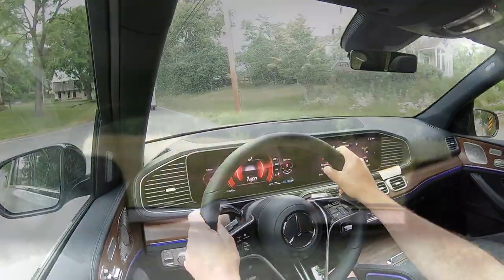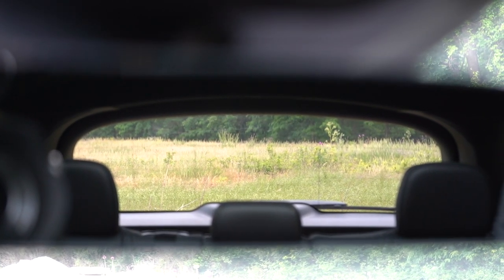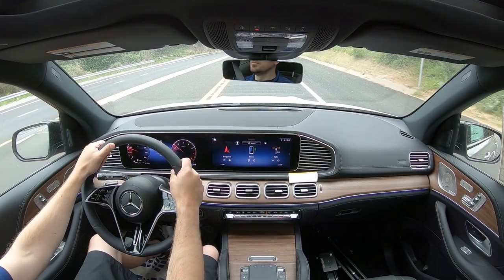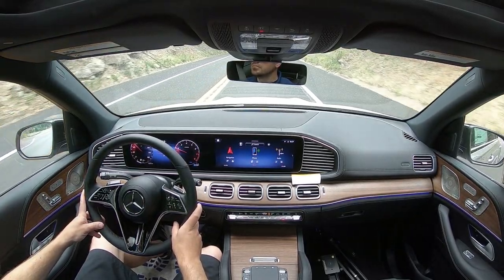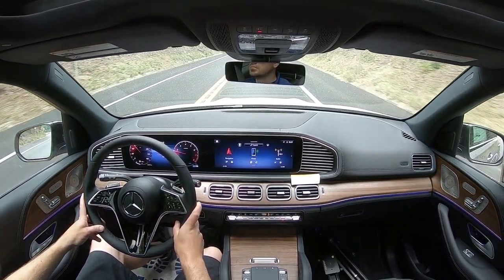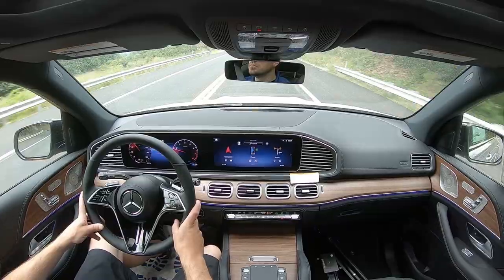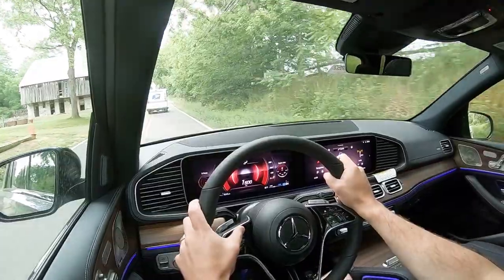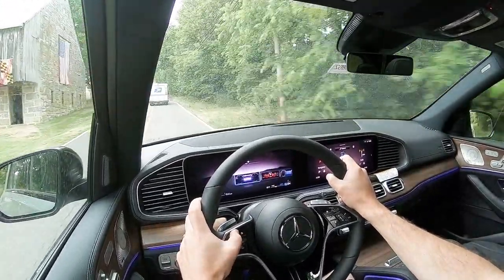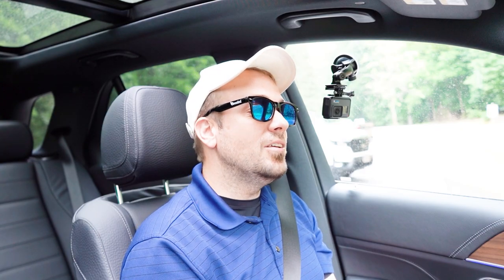For visibility, I can see perfectly fine out of the rearview mirror. Rain-sensing windshield wipers come standard on the GLE 350 — they detect any mist or rainfall and automatically turn the wipers on, similar to automatic headlights, so one less thing to worry about. A head-up display is available as an option, projecting your speed, speed limit, and safety features onto the windshield to help keep your eyes on the road. That pretty much rounds up the performance segment of this review.